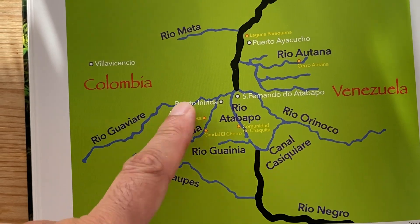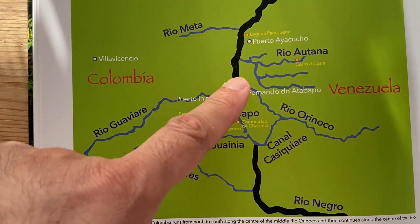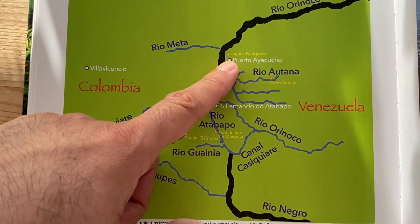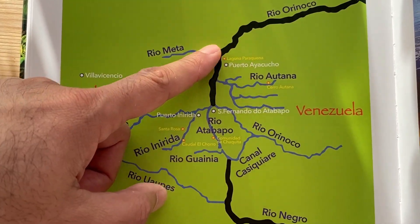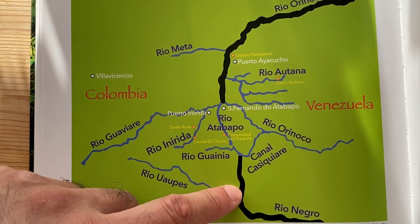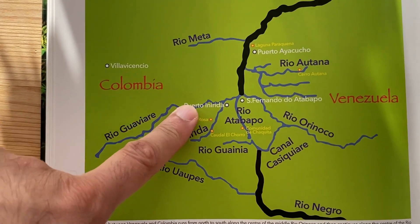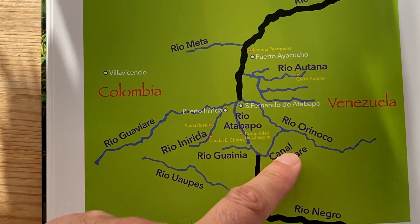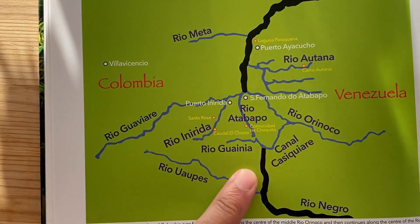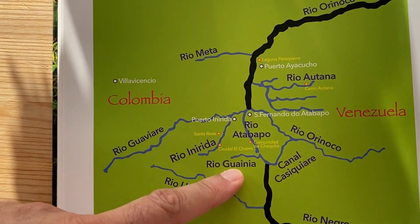That's why Venezuelan fishermen and collectors who catch Altum angelfish in the Rio Atabapo, Rio Orinoco, or Rio Negro cross the river into Colombia and sell the fish to Colombian distributor companies based in the Rio Atabapo area. But this area has serious drug trafficking problems and violence connected to rebel groups based in Colombia, making crossing Rio Atabapo a very dangerous endeavor over the last few years.